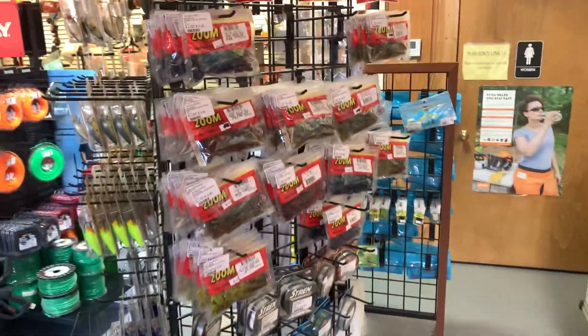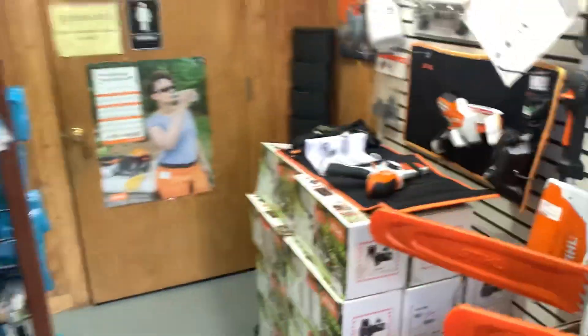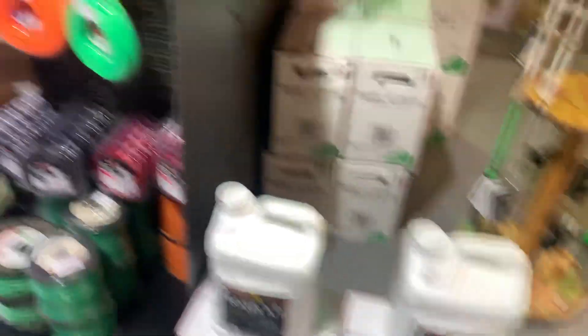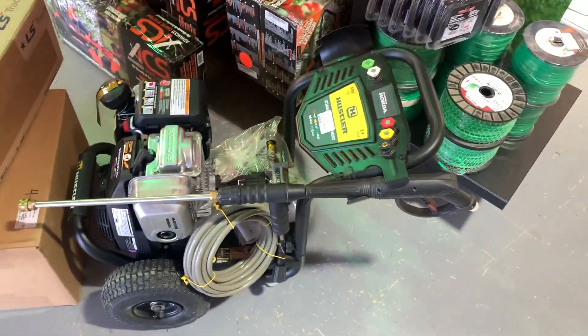One of the cool things — we've got fishing baits, that's right! Zoom, baby, zoom. You can come over here and get your fishing bait. Full selection of hand tools over here, and of course we have the herbicides, the string — we have everything that you need.